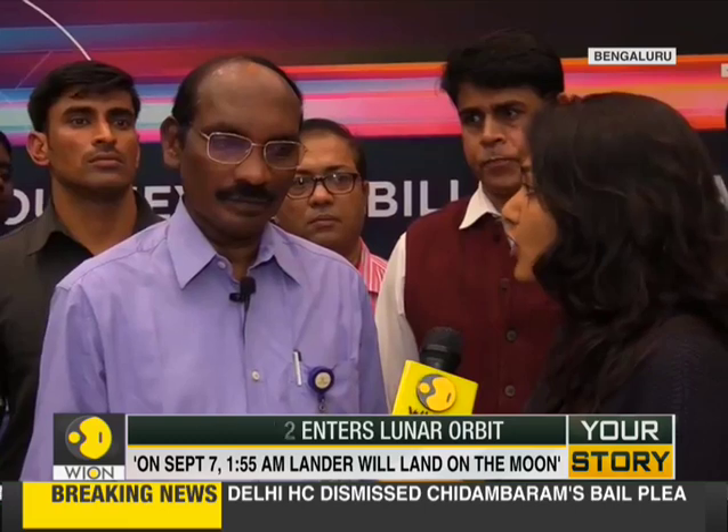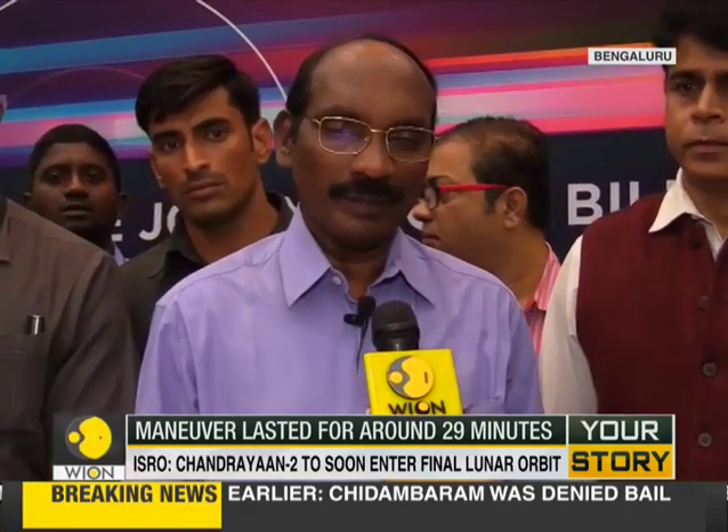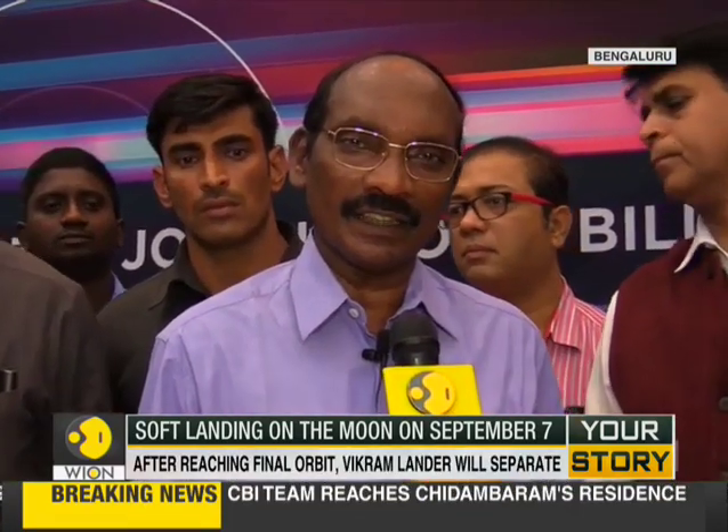Today's maneuver was one of the top two crucial maneuvers for the Chandrayaan-2 mission. The other one is the soft landing that India is attempting. The 7th of September power descent maneuver will be very, very challenging — first time we are going to do such a maneuver with new technologies of thrust throttling, new sensors, and a new navigation and control system. All those new elements will come together for this one.